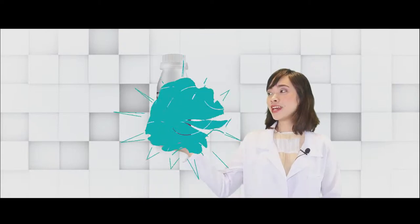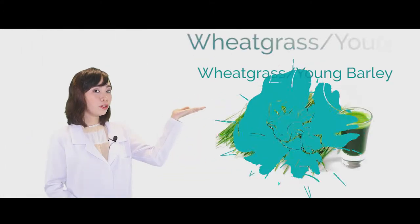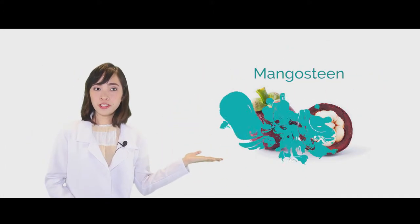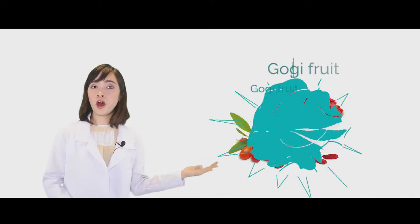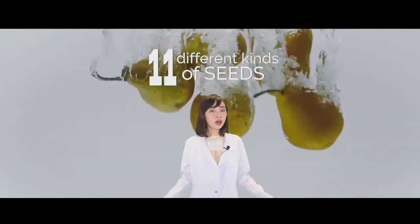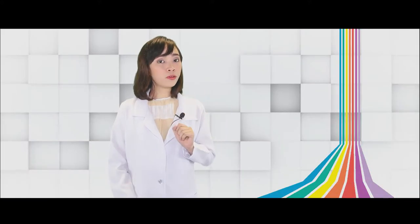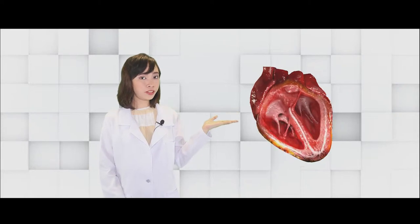Our next product under Basic Nutrition is Egg Seed Antioxidant Juice. This one contains wheatgrass and young barley, mangosteen, noni fruit, goji fruit, moringa, resveratrol, and fiber salt. It also contains 11 different kinds of seeds with different kinds of colors, each color targeting different organs such as our heart, which will help prevent cardiovascular diseases.